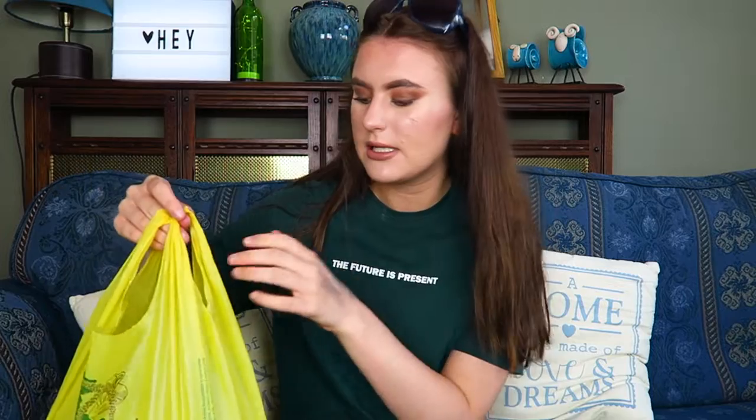It never ceases to amaze me how many products I always have at the end of say a few months. I'm like, how have I finished that many things? Like I don't think I'm buying as much stuff as I'm using up, but I'm sure my dad would probably beg to differ. So yeah, there's a lot of stuff in this bag so I'm literally just going to delve in, grab some random stuff out and say that I finished it. That's the point of this video.